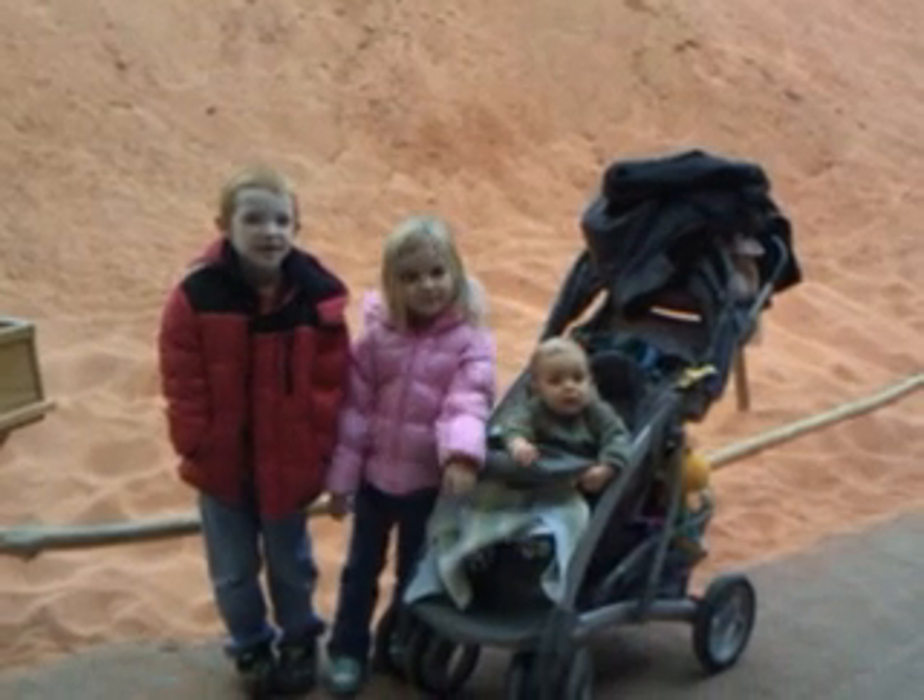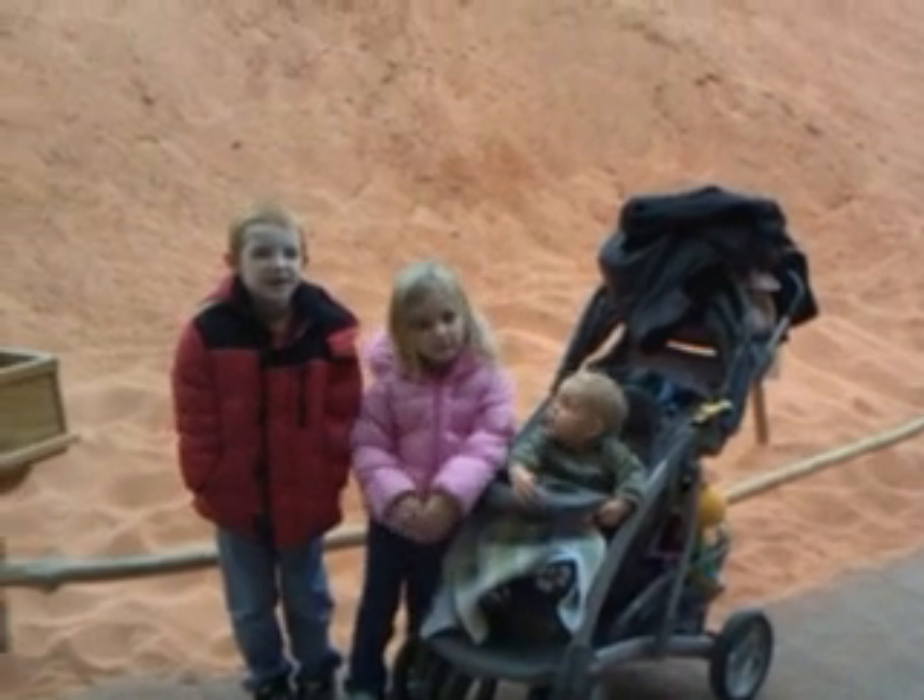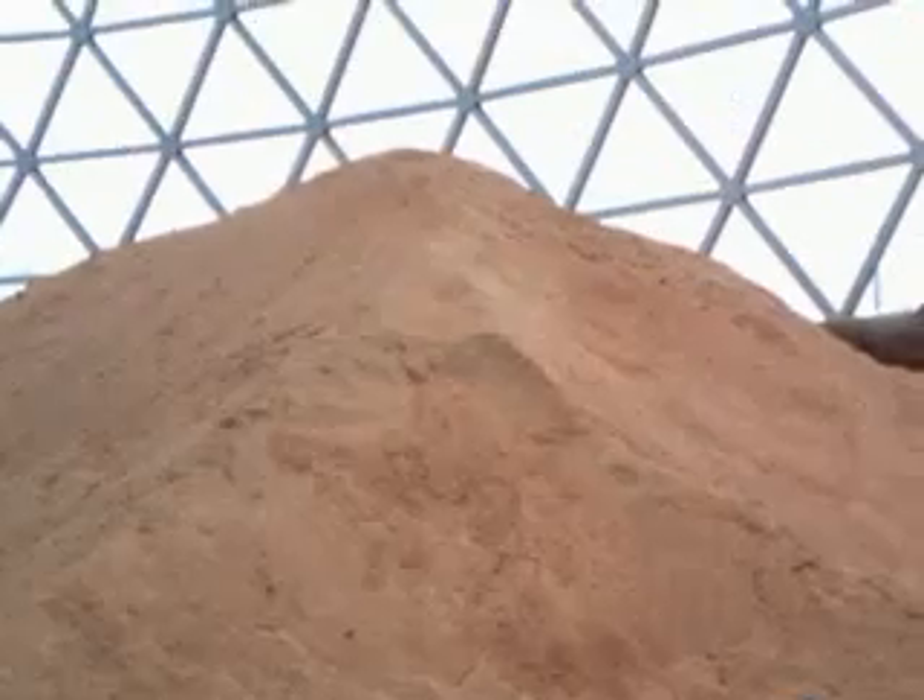Yes, here we are wearing winter attire, coats and all, in the desert.